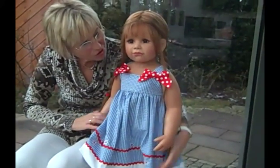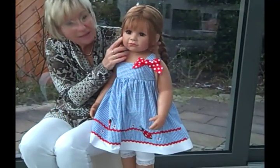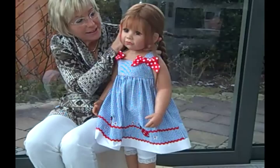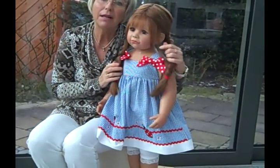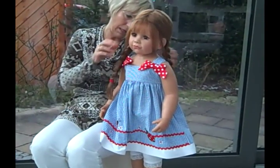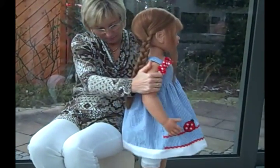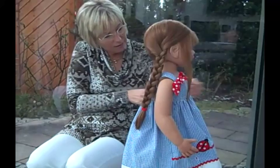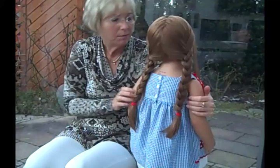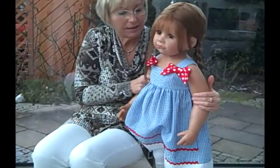At the age of 2 years she has such a sweet face expression with brown eyes and light brown hair, very long braids. You can let down the hair. She is also available with blonde hair and green grey eyes.